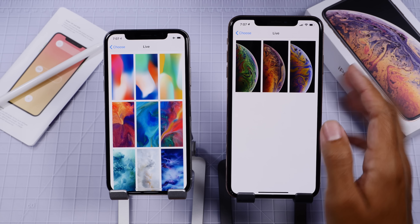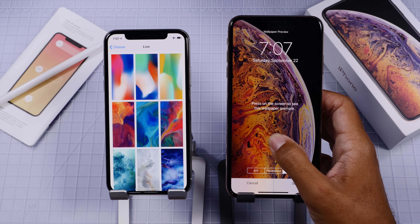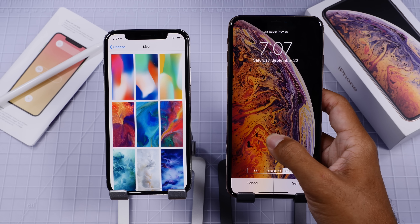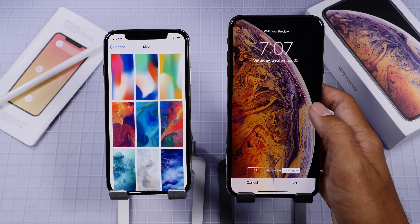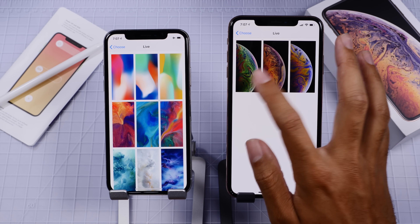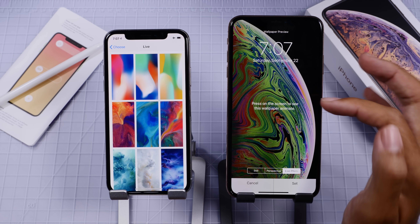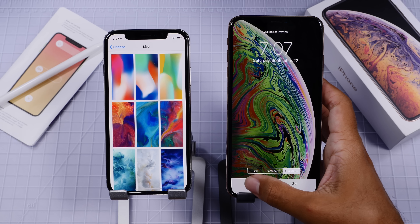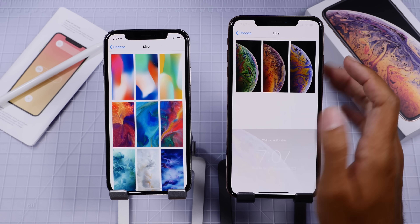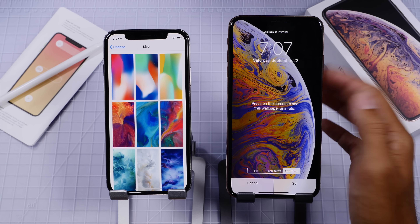The second feature is wallpapers. These new live wallpapers specific to the iPhone XS are absolutely stunning, and there are also great static wallpapers that have been around for a while on every device, but we only have one specific iOS 12 wallpaper right now. We would all like to see more live wallpapers for all devices, not just the new ones, and maybe some static ones as well. Hopefully we see more movement on that soon.